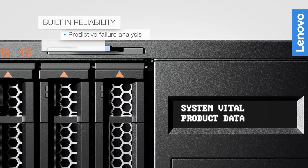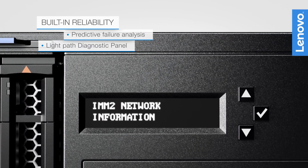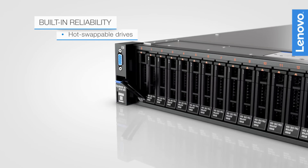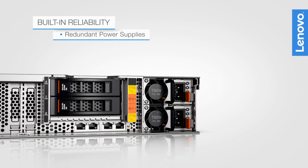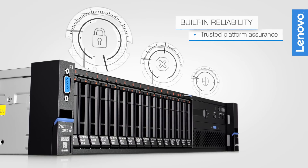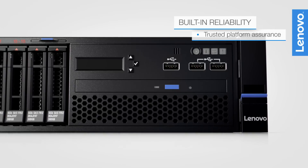Predictive failure analysis and the light path diagnostic panel facilitate serviceability and reduce downtime and costs. Other high availability features include hot-swappable drives, dual fan zones with redundant fans, and redundant power supplies. It integrates leadership security and reliability features like Lenovo Trusted Platform Assurance, safeguarding your server from low-level malware attacks.